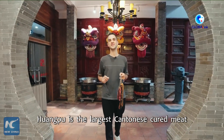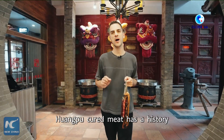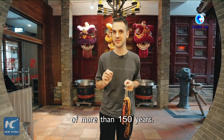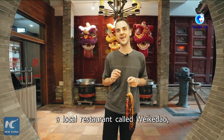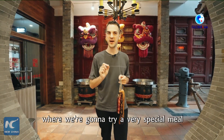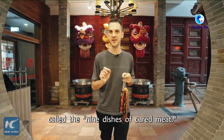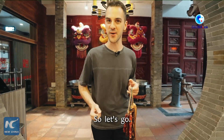Huangpu is the largest Cantonese cured meat production base in China. Huangpu cured meat has a history of more than 150 years. So today, we've come to a local restaurant called Weika Dao, where we're going to try a very special meal called the Nine Dishes of Cured Meat. I am very much looking forward to that, so let's go!